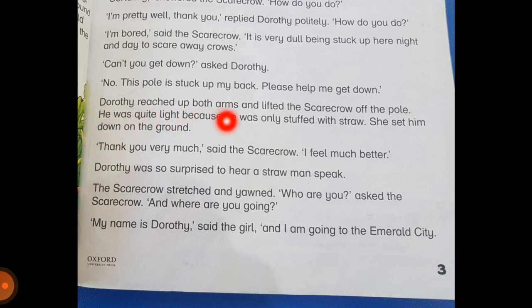Dorothy reached up both arms and lifted the scarecrow off the pole. He was quite light because he was only stuffed with straw. She set him down on the ground. Dorothy is a helpful girl — she lifted the scarecrow up and set him on the ground. The scarecrow was very light because it was filled with straw, which is very light. 'Thank you very much,' said the scarecrow. 'I feel much better.'